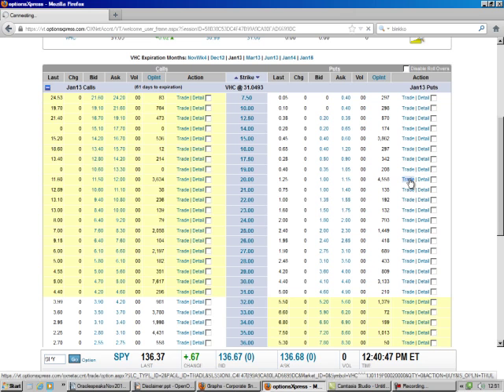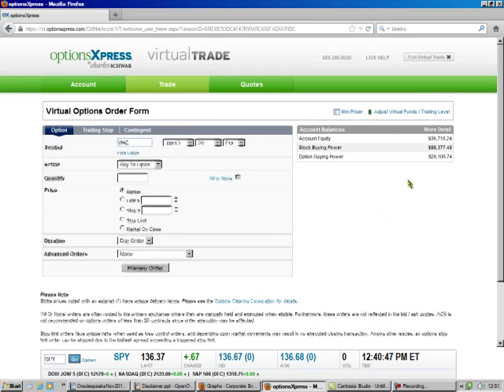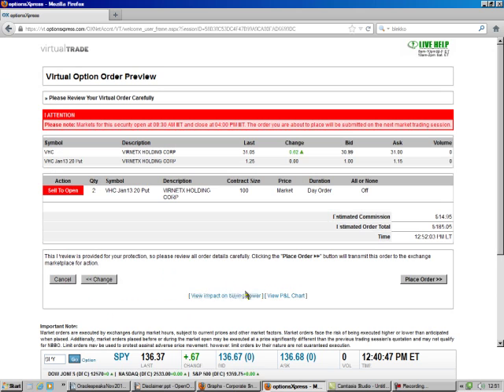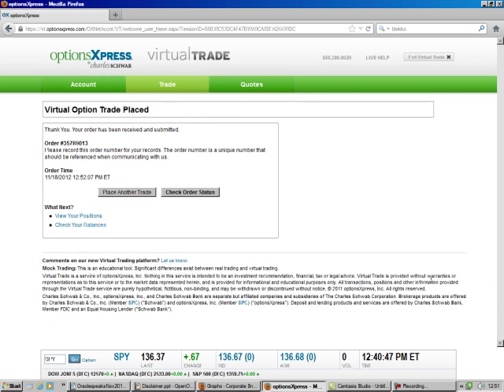So we hit trade. We're going to sell to open. We've got some money in this account, so let's go ahead and do 2 contracts at the market. Preview the order. And that's a quick, easy $200.